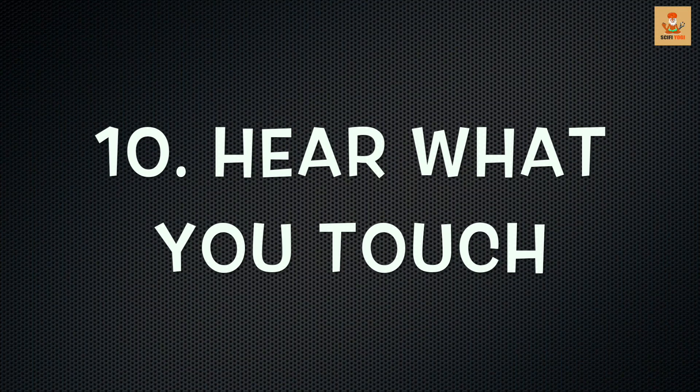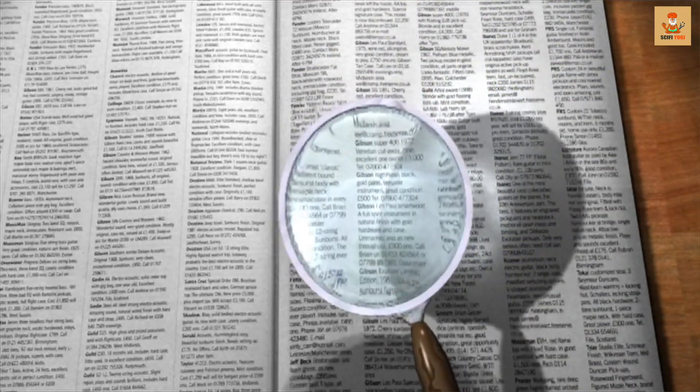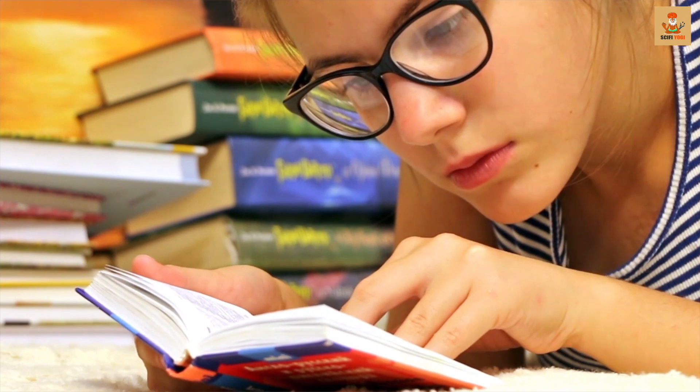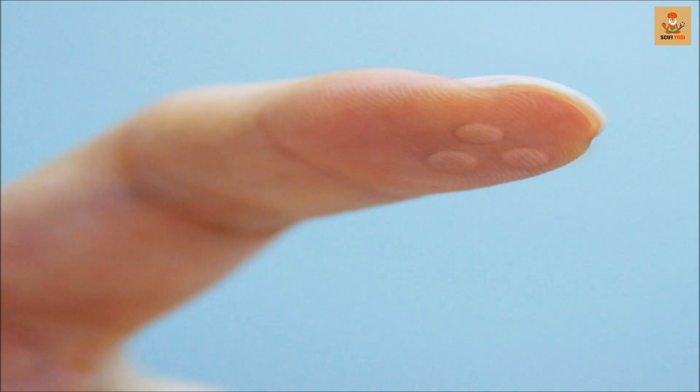Number 10: Hear What You Touch. When we run across a word we haven't heard of or even know the meaning of, what do we do? Go to the internet, search for an audio file, or dig into Wikipedia. The experience is highly annoying as it breaks our rhythm and causes us to lose concentration. Imagine if the solution was at your fingertips — you soon will.